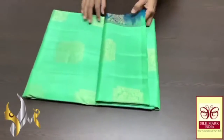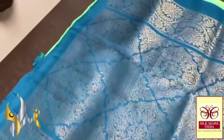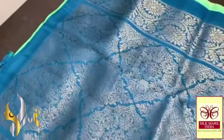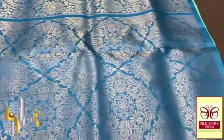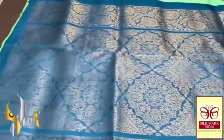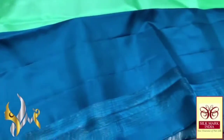Pure Kanjivaram soft silk saree, a borderless collection with a very beautiful contrast palu — a peacock neck blue colour, completely peacock neck blue, with gold jari work. A very different, beautiful design palu, completely in gold jari. We have a plain blouse piece in this palu colour.